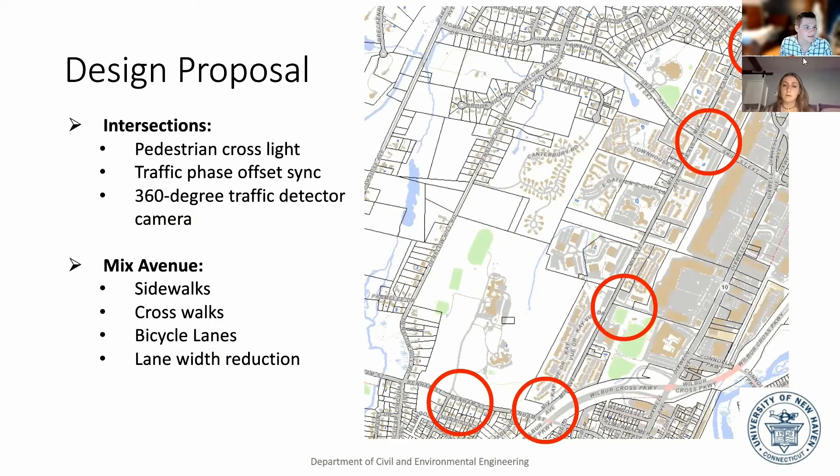These are the proposed designs that we would like to put at each intersection, including pedestrian crossing lights, traffic phase offsets so people are allowed to drive through the intersections, and 360-degree traffic detector cameras.